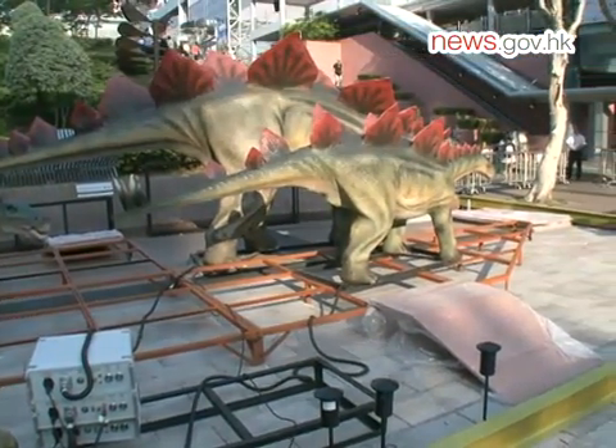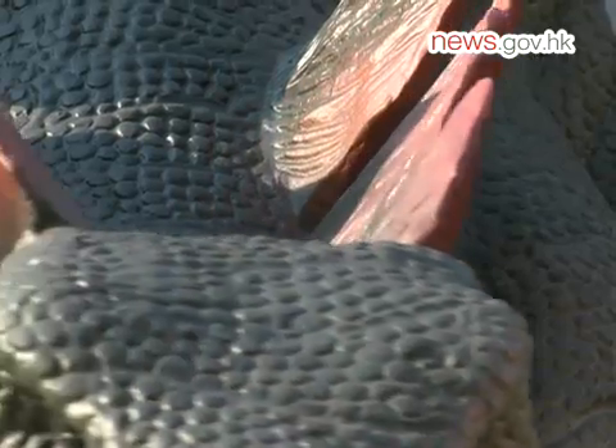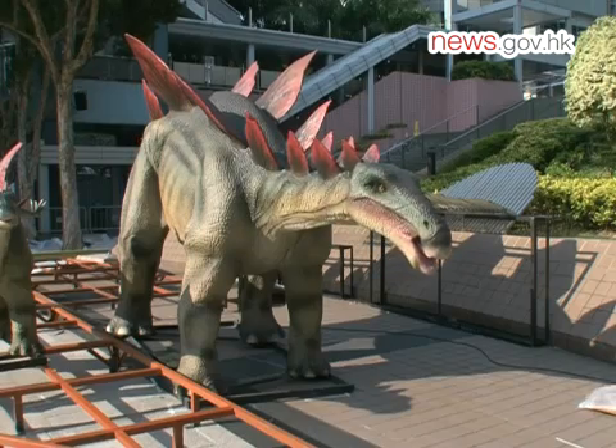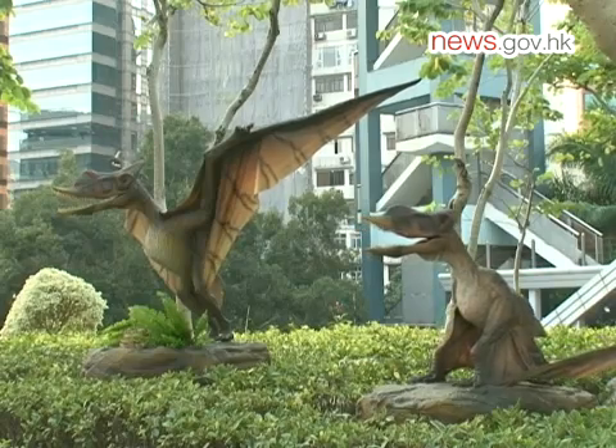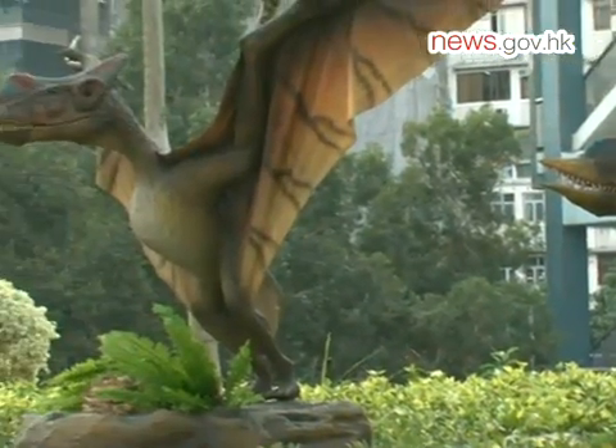This family of three stegosaurs standing in the museum piazza have distinctive red bony plates on their spines that can regulate body temperature and attract mates. Standing in front of the museum are the pterosaurs, which ruled the skies of the prehistoric world.